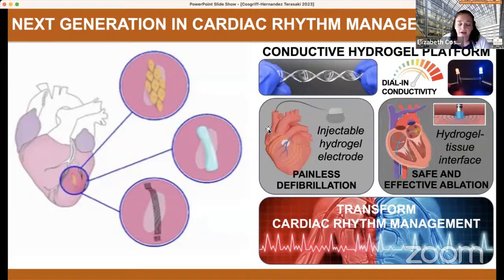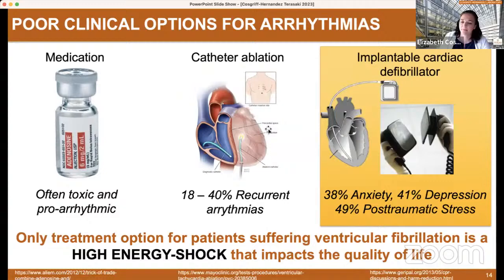There have been a lot of efforts to improve cardiac rhythm management, from doing carbon fibers to doing regenerative medicine approaches. We really started thinking about what could we do with some of the materials that we developed. We came up with a conductive hydrogel platform to address two of these with the injectable hydro electrode, which I'll mostly focus on today. I'll also talk about how we're using a conductive hydrogel to also improve ablation. We think by doing this, we can really transform cardiac rhythm management.